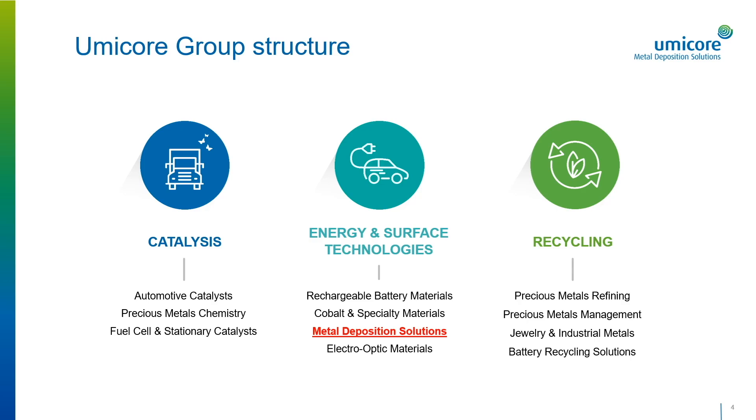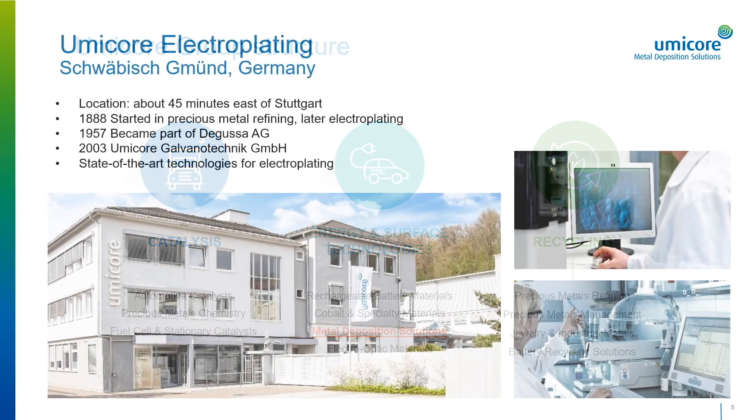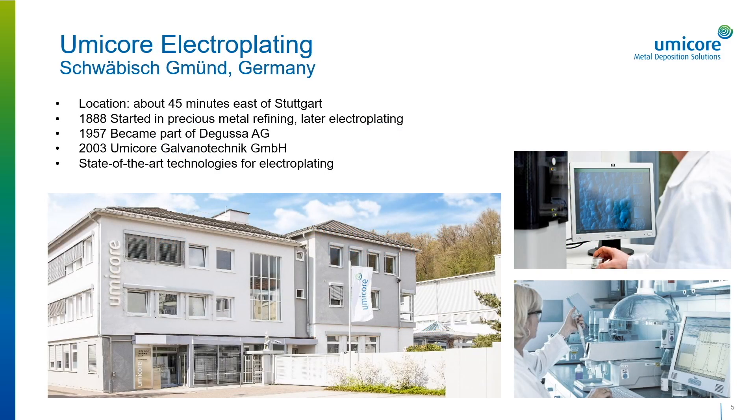Umicore is structured into three segments of businesses, which are focused on catalysis, energy and surface technologies, and recycling, and has a strong global presence with over 11,000 employees. Umicore Electroplating belongs to the business unit called Metal Deposition Solutions, which is part of the energy and surface technology segment. The headquarters of Umicore Electroplating are located in Schwäbisch Gmünd in the southern part of Germany, about 45 minutes east of Stuttgart.